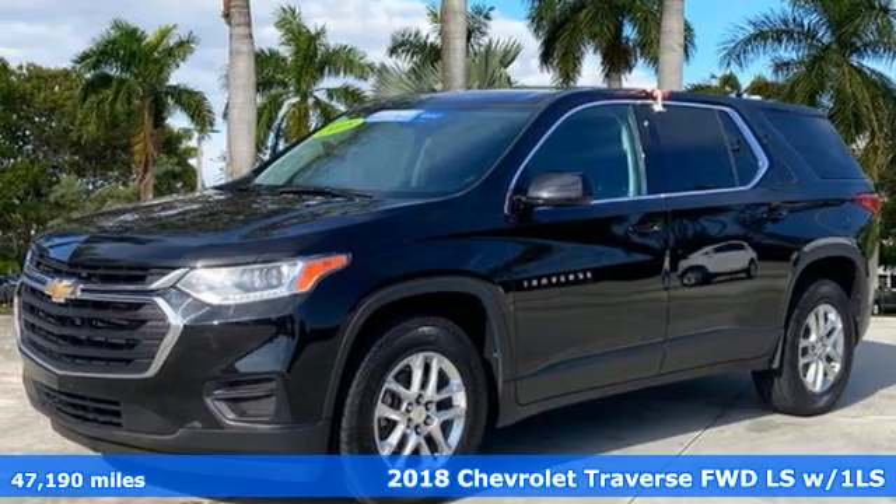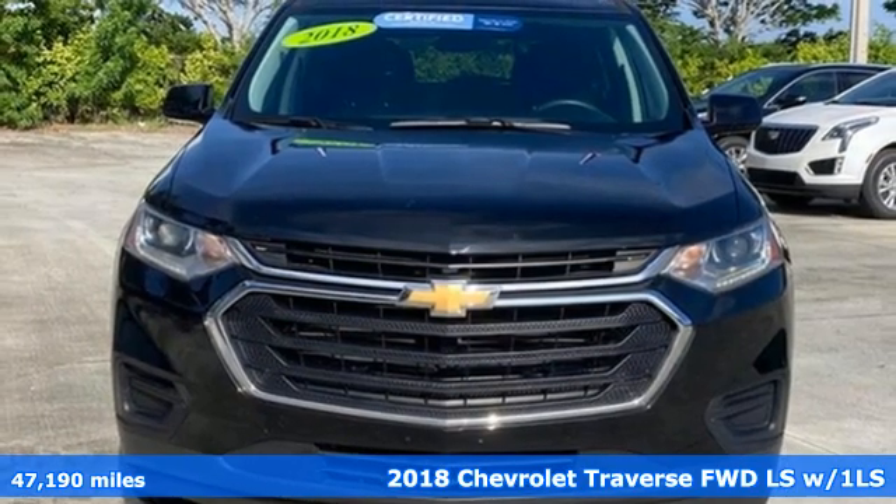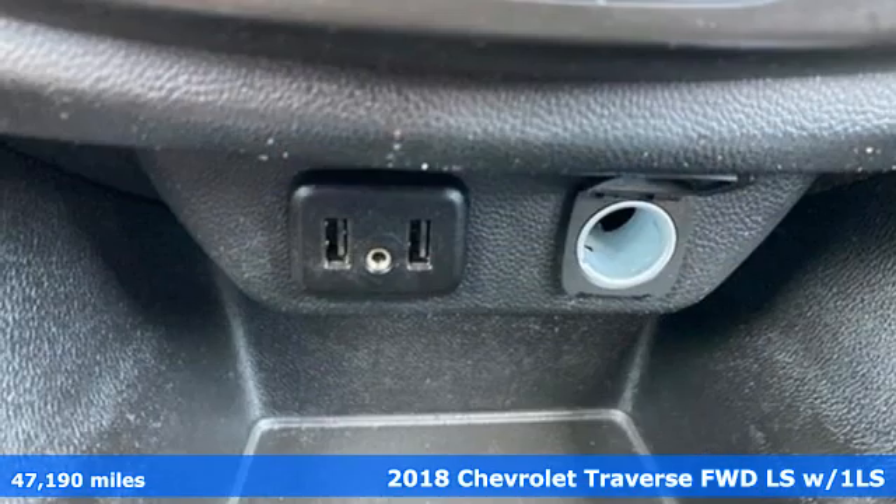Here's a certified 2018 Chevrolet Traverse. Style, space, and amenities. This is everything but compromise.